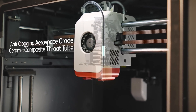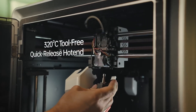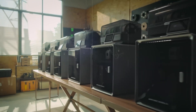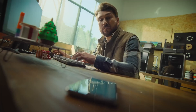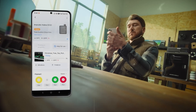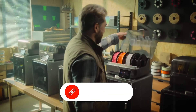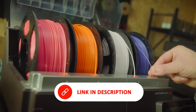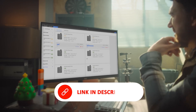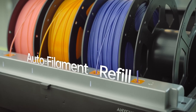Adding to its convenience, the Anycubic app enables one-click printing and remote monitoring, giving users full control wherever they are. Plus, access to Maker Online, Anycubic's extensive model library, opens up a world of free downloadable designs. With its blend of high-speed performance, user-friendly features, and filament flexibility, the Anycubic Cobra S1 Combo is a top contender for anyone serious about 3D printing.